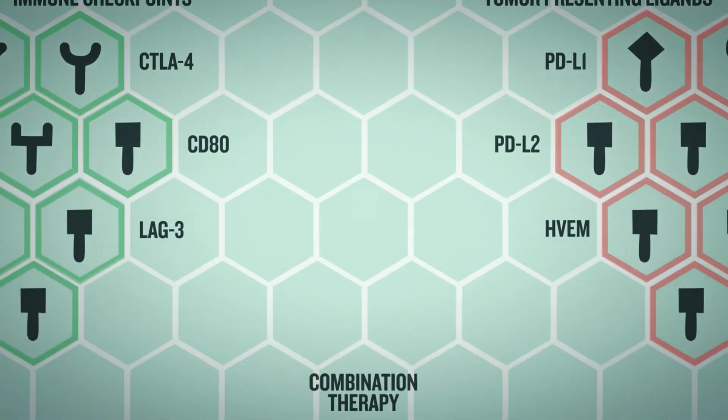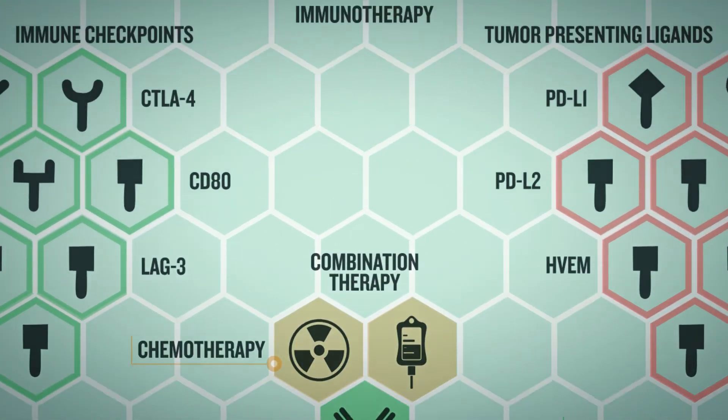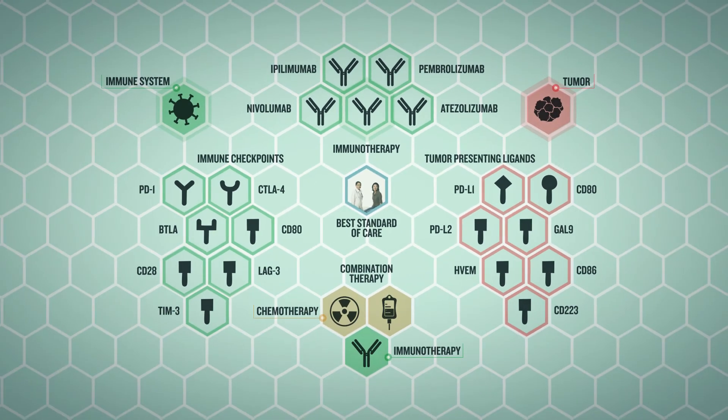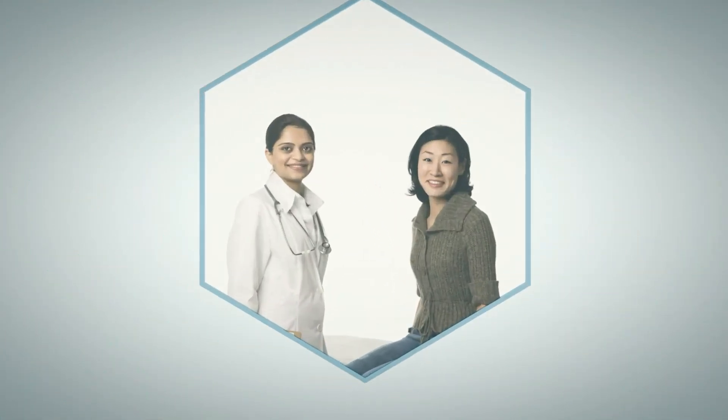Clinical studies are also evaluating promising combination treatments that include the best standard of care therapies with one or more immune checkpoint blockade drugs to improve patient outcomes and survival.